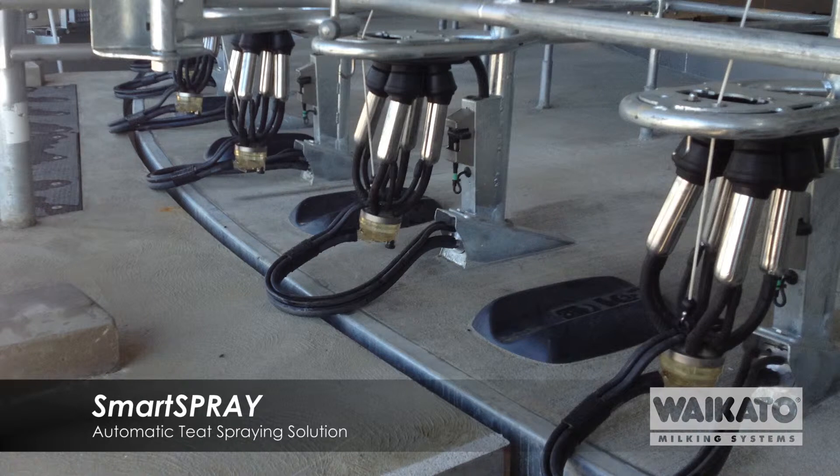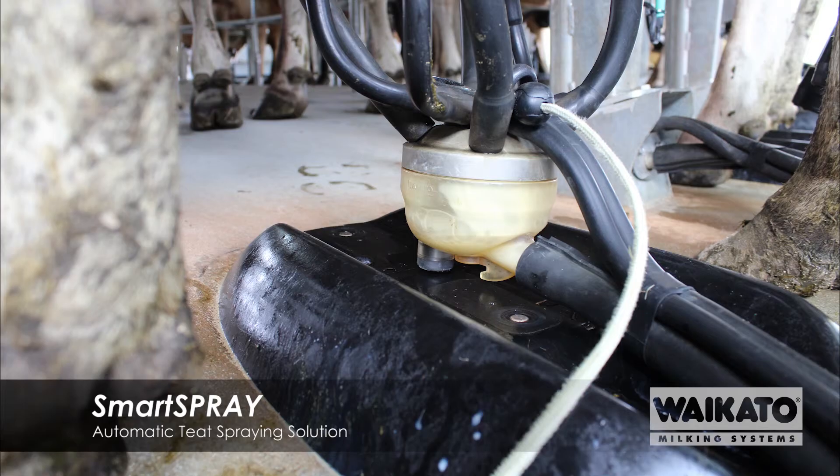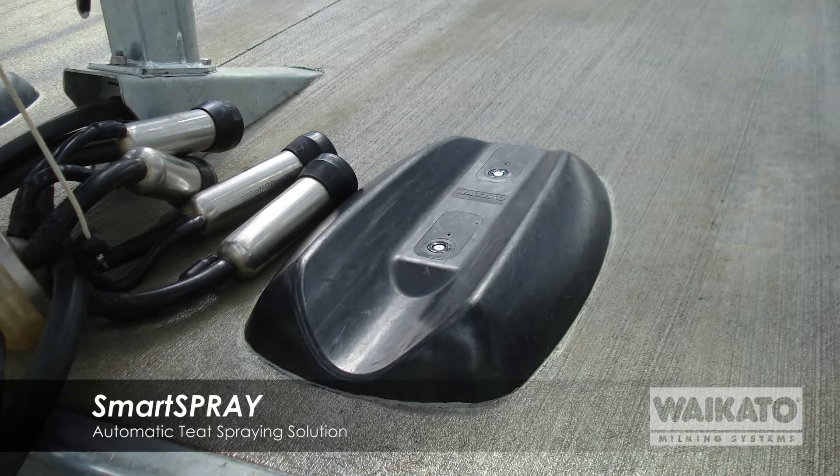The reason we do this is that we don't want the teat spray itself to go off, which happens after about four or five days. By reducing the size of this tank, we ensure that the operator has fresh teat spray each time.